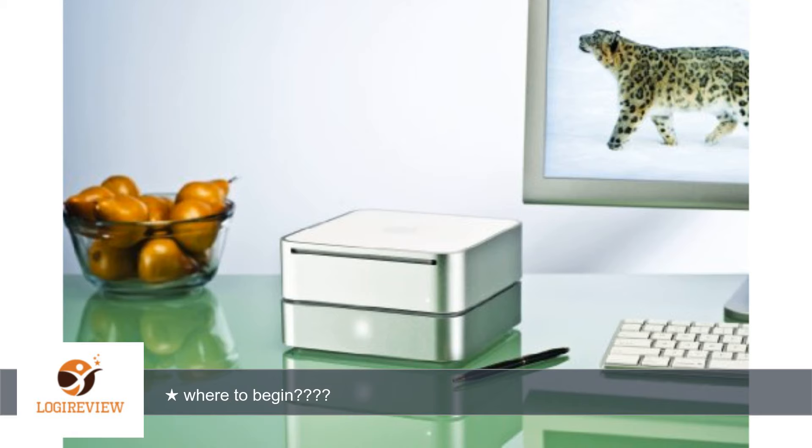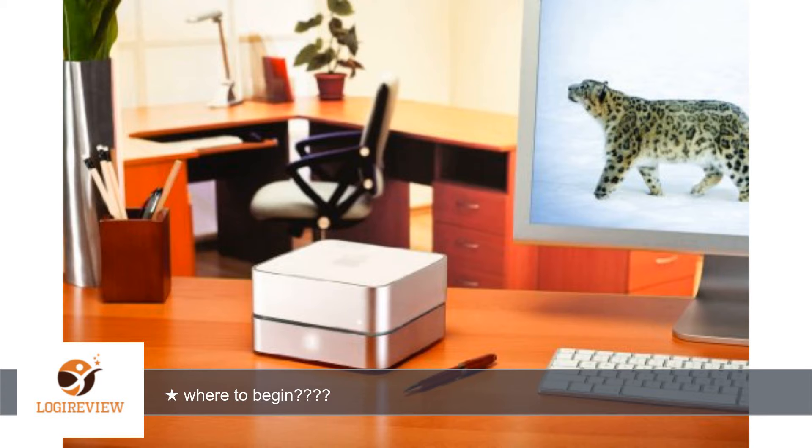I protested and received a slightly better deal: they would send me out a unit — still a refurb — and I could mail them my unit back in the box, which I was under the impression would be their cost, since they sent me a UPS link to print a return label.